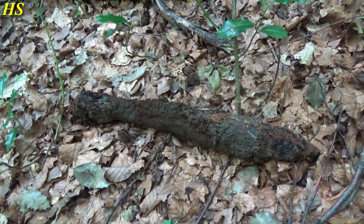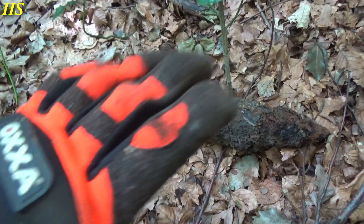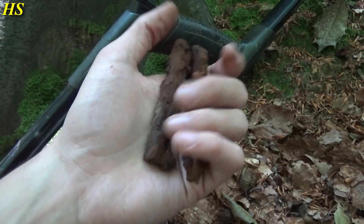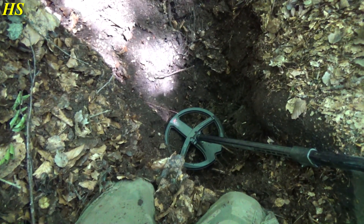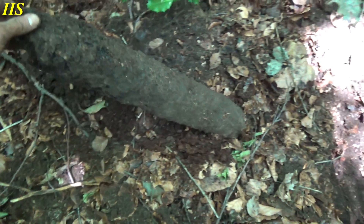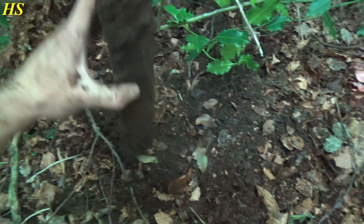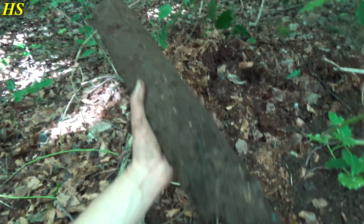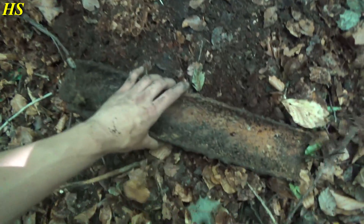Definitely a rocket for a bazooka - very cool to find but at the same moment very dangerous because it's still live, so we're not going to mess with that. This is what was still inside the foxhole - I really don't know what it is. Right next to the foxhole was another foxhole and I had another good signal. I found something inside - I first thought it was a big shell casing. Not sure what it is but definitely from the same time frame.